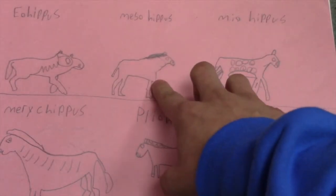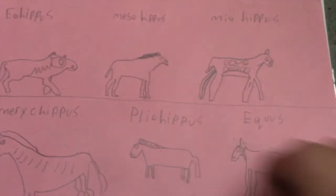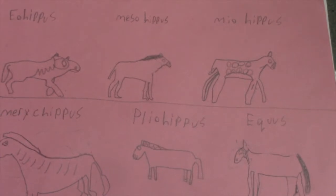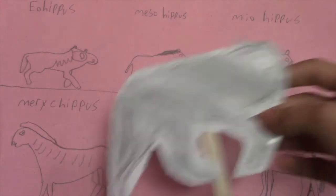Next is the Mesohippus. It grew two times the size of the Eohippus. They had crowns on their teeth, longer legs, and could get away faster to escape predators, which improved their chances for survival.